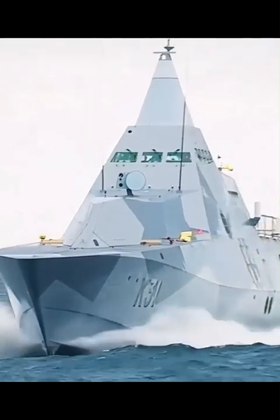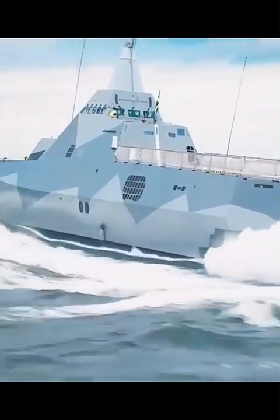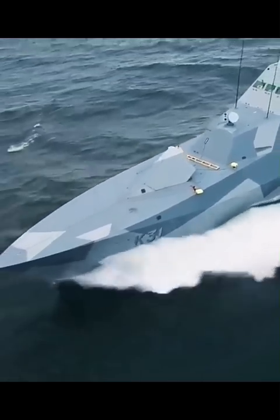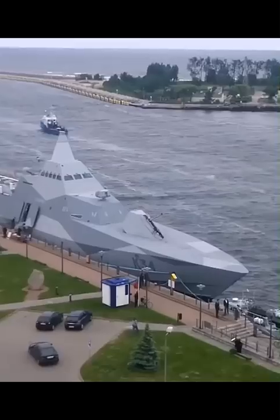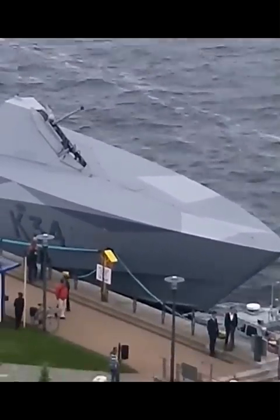The Visby Multipurpose Corvette is the world's first combat ship completely made using stealth technology. The body of the corvette is made of hybrid composite material, and the surface of the ship is made of large flat surfaces placed at different angles. All the main armament of the ship is hidden in internal compartments, with the exception of the 57mm artillery gun in the bow.